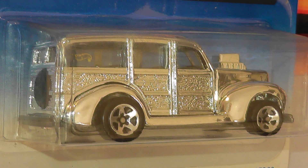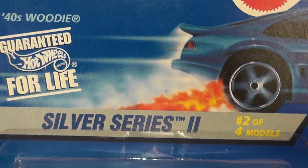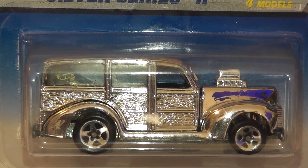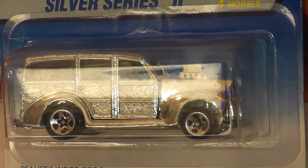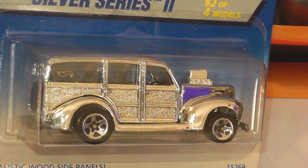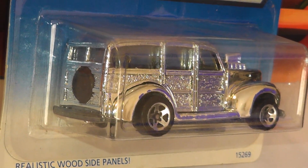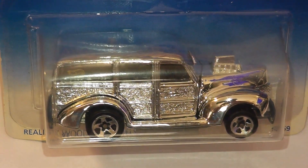Introduced way back in 1980, we have this Larry Wood designed 40s Woody in an all-over chrome finish. This car is from the 1996 Silver Series 2 set of cars. I have to say the chrome does look pretty awesome on this, but it is really hard to pick up how awesome it is on the video camera. The 40s Woody casting has been around for 39 years now and still turns up from time to time, and I'm glad because it is a pretty cool casting.